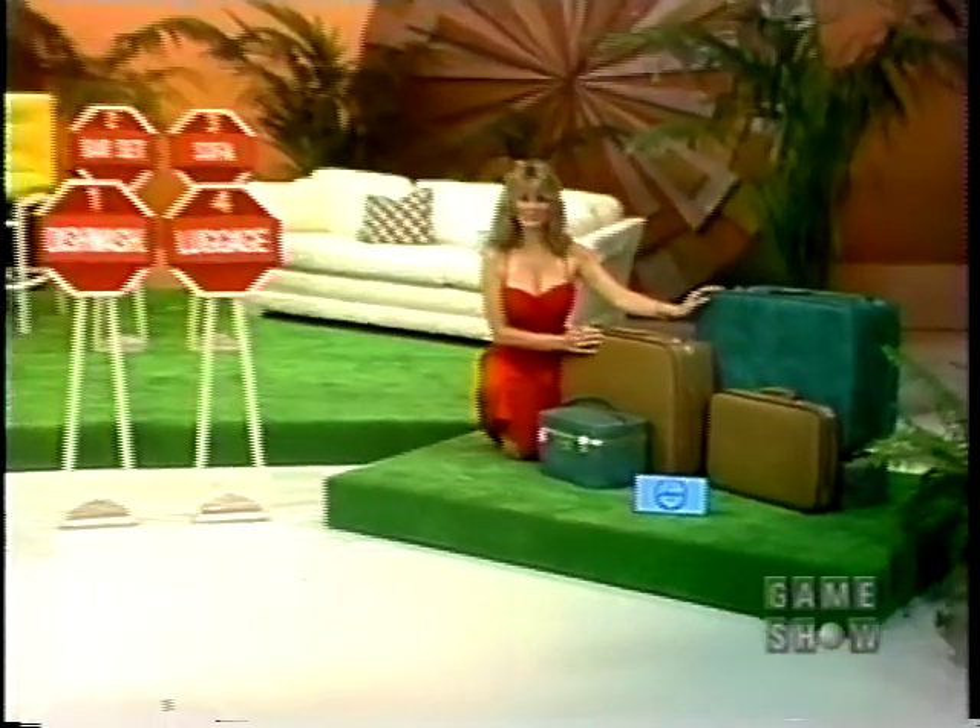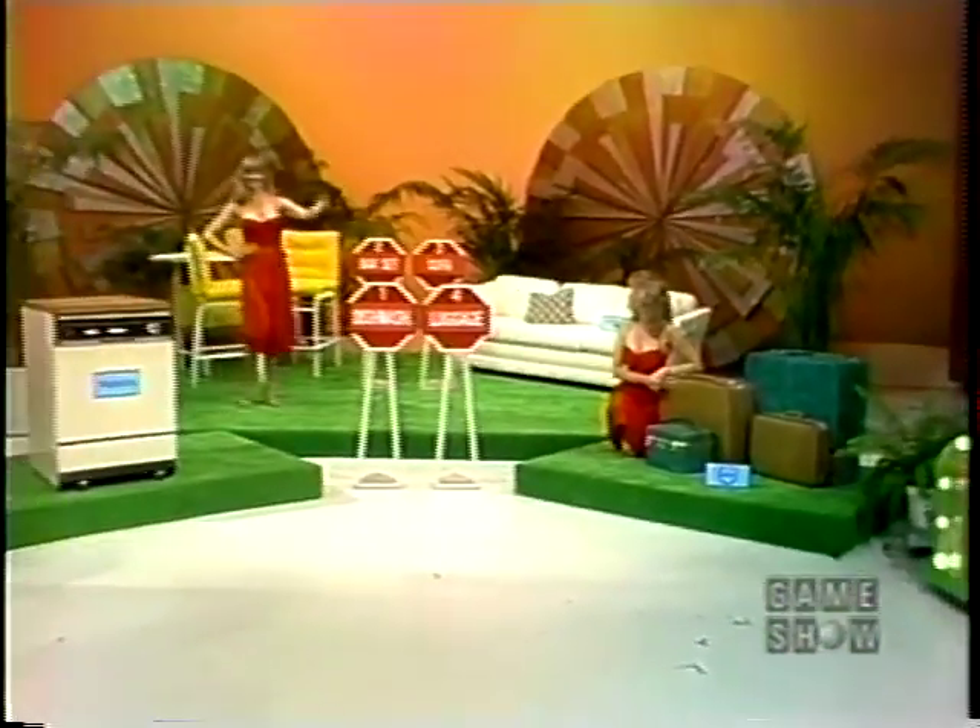A handsome set of luggage with crushable duravinyl coverings and wheels on the Pullman from Ventura. There they are, Bob.